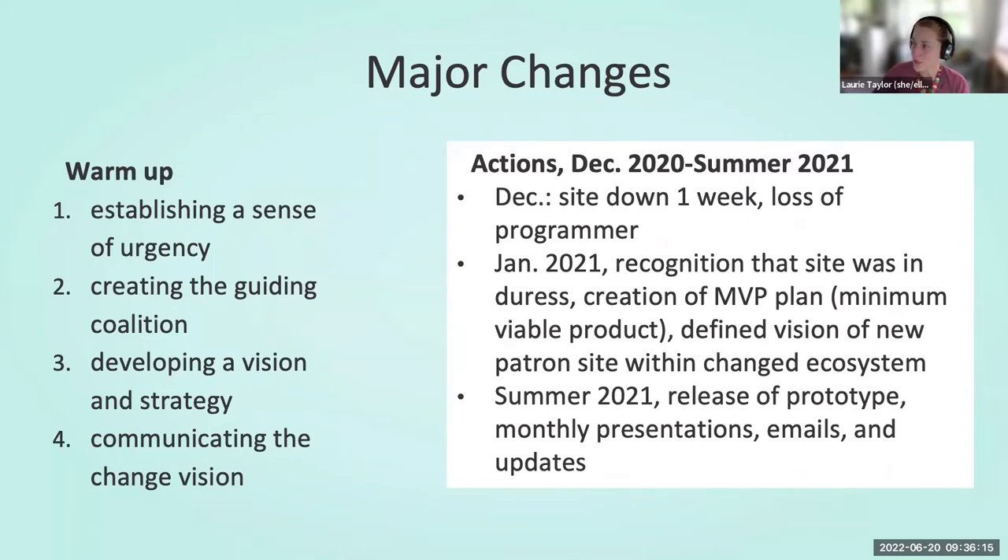In December 2020, the foundation needed urgent attention. The dLOC site was down for one week because of aging technology and deferred maintenance — it could not remain in that state. At that point, the technical team only had one programmer who had been with the team for over a year, and he passed away. In January 2021, the two new programmers who had only been with us for a few months, along with all of us together, recognized that we had to rebuild the entire technical apparatus and needed to begin with the patron interface.